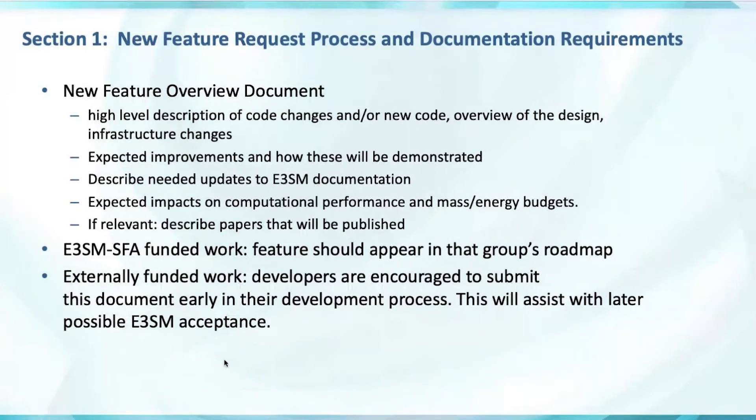For E3SM SFA funded work, the feature should already appear in the group's roadmap and thus the component group lead will be aware of this work. For externally funded work, we'll require this document when the feature comes in. We encourage developers from outside projects to submit this document early in their development process and start a conversation with the relevant component lead to assist in later possible E3SM acceptance.